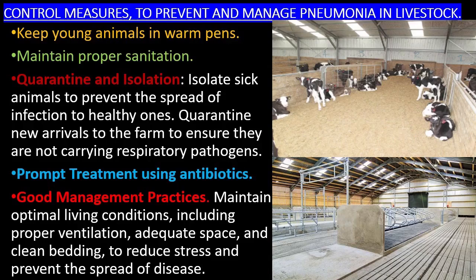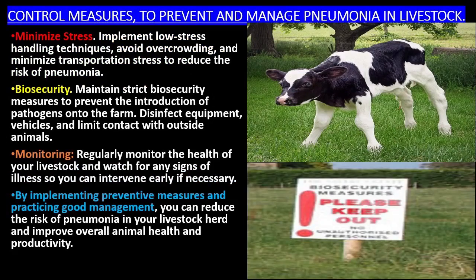Good management practices: maintain optimal living conditions, including proper ventilation, adequate space, and clean bedding to reduce stress and prevent the spread of disease. Ensure proper nutrition and access to clean water to support overall health and immune function. Minimize stress.